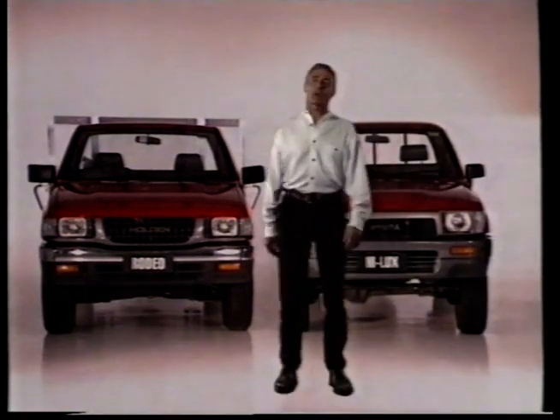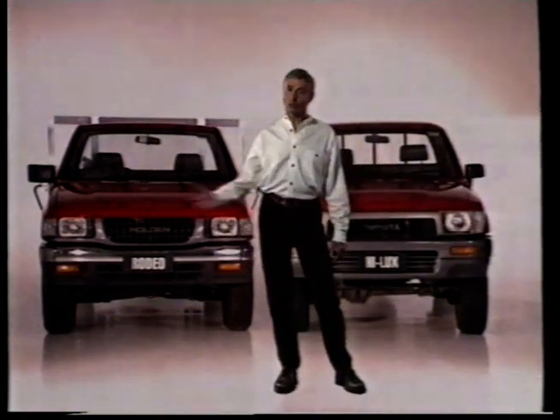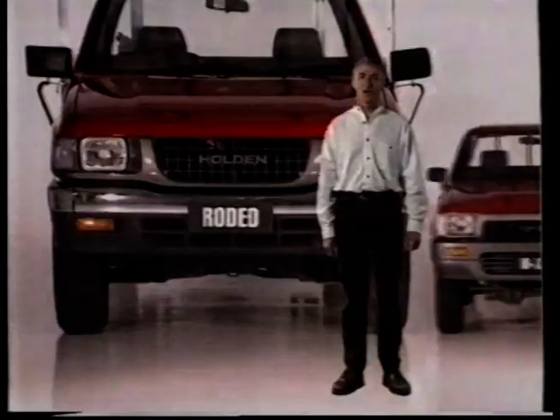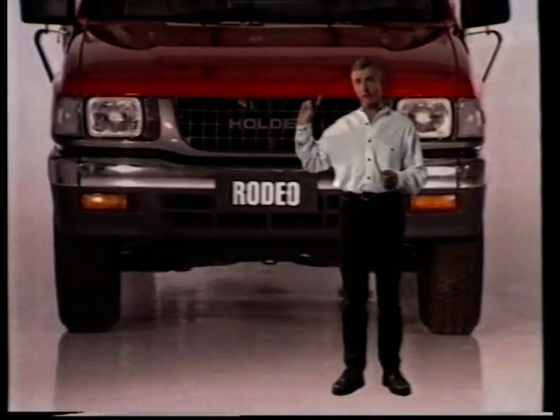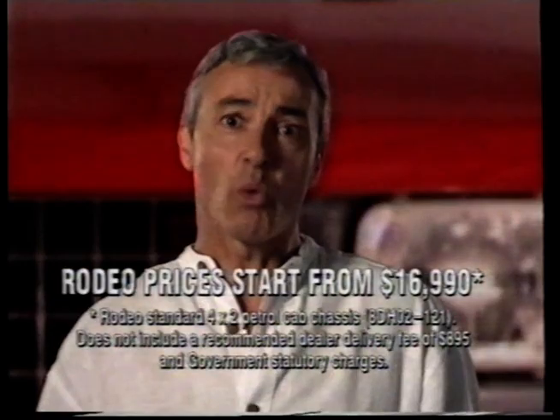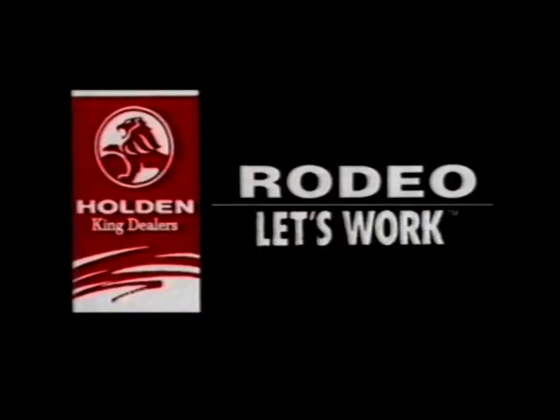In diesel 4x4 1-tonners, the big choice is Holden Rodeo or Toyota Hilux, but with 23% bigger power and 22% bigger torque, 6.5% bigger wheelbase and a big 3-year warranty, the choice has to be power-packed Holden Rodeo turbo diesel — still the biggest value 4x4 1-tonner. At your Holden King dealer now.